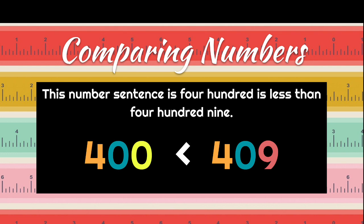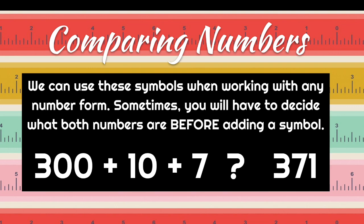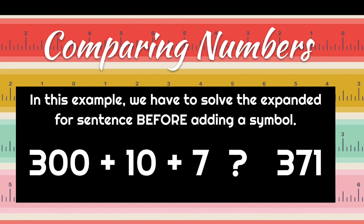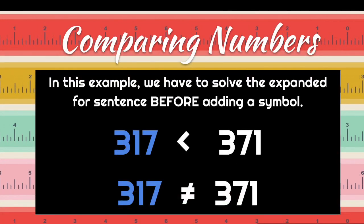We knew that because we compared the hundreds, then the tens, and then the ones. When we compare numbers, we can use these symbols for any number form. Sometimes you have to decide what both numbers are before adding a symbol. For example, 300 + 10 + 7 compared to 371 — we have to find the answer to the first part first. 300 + 10 + 7 is 317. Now, comparing 317 and 371: the 3 is the same, but the 1 and the 7 in the tens place are different, so 317 is less than 371, or 317 is not equal to 371.